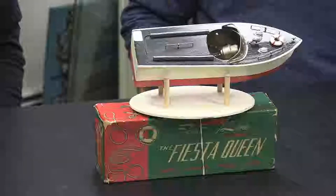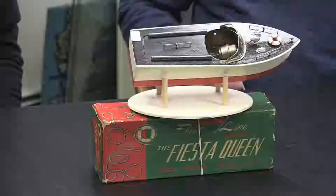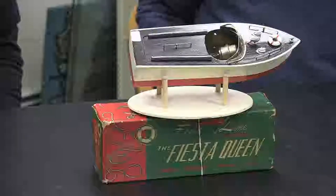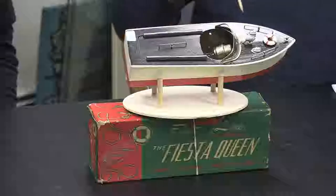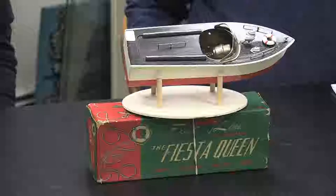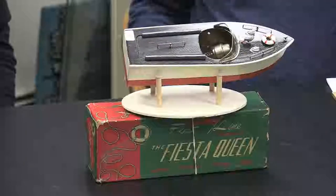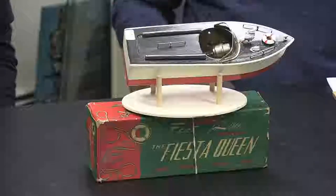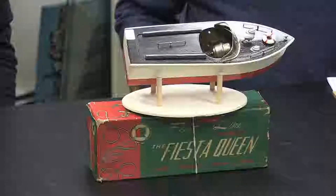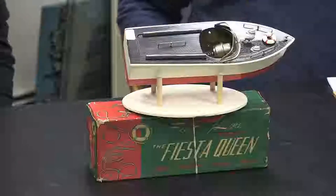This is the smallest one — nine and a half inches — called the Fiesta Queen. What Fleetline did is take their boxes and, instead of having pictures of the actual boat, they had a generic box with just the name on it. This one has an operating spotlight in the front and is probably in perfect condition — never in the water. It is battery powered, including the light.